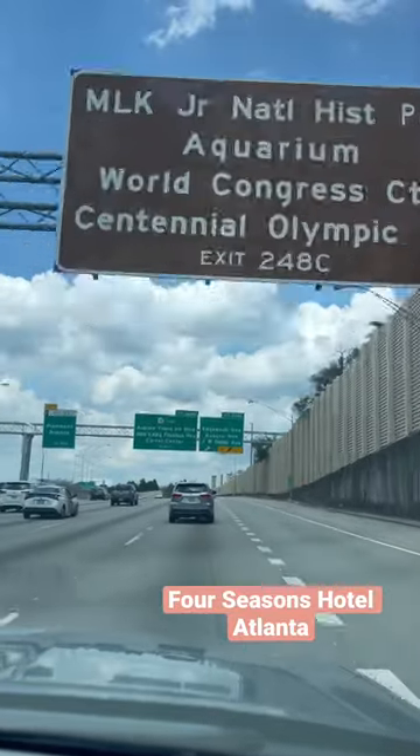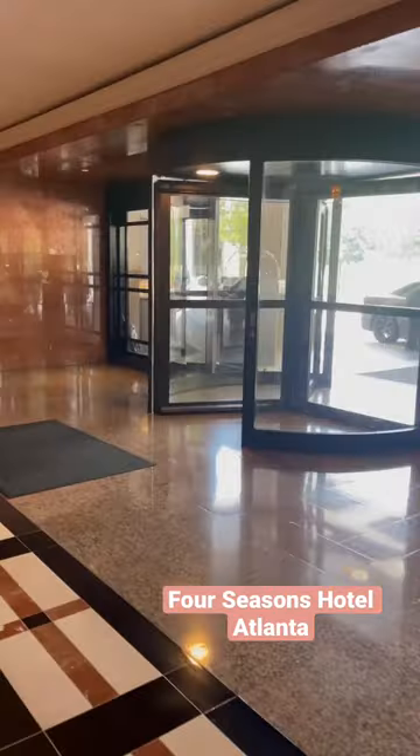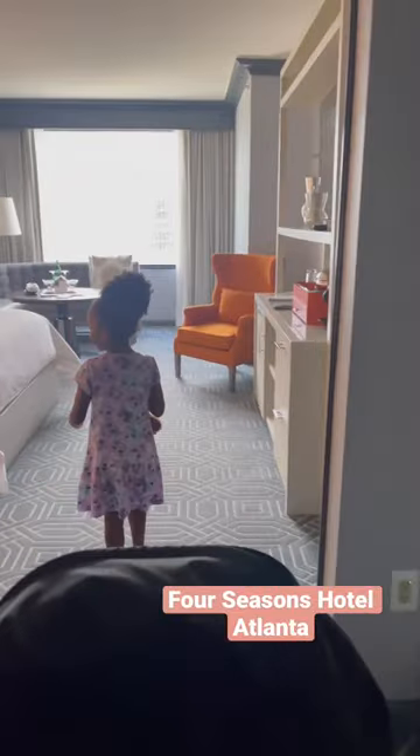Heading to Atlanta and looking for some place to stay? Check out the Four Seasons Hotel in Atlanta. It is located in the Midtown area and it was a perfect spot for our family. The lobby was gorgeous and there's some amazing features to this hotel.